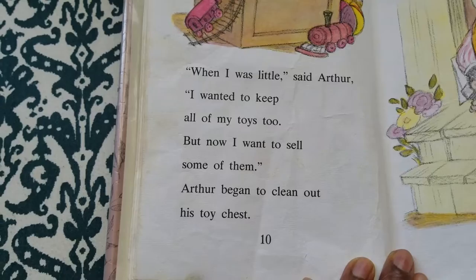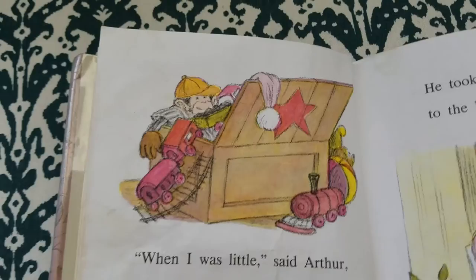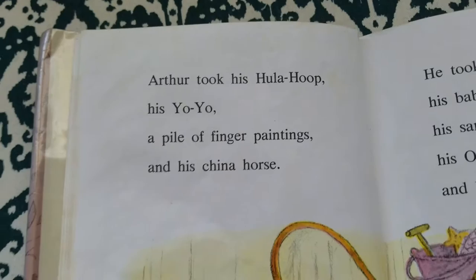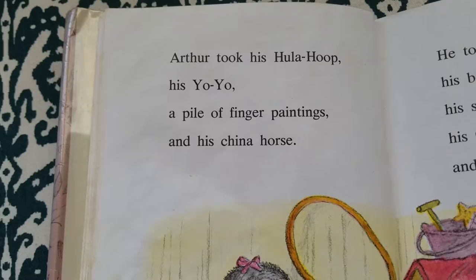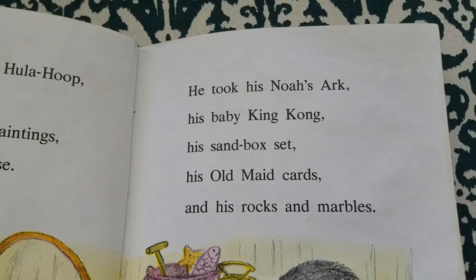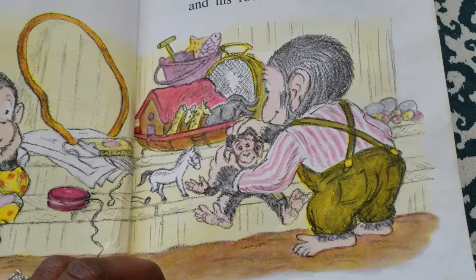"When I was little," said Arthur, "I wanted to keep all my toys too, but now I want to sell some of them." Arthur began to clean out his toy chest. He took a pile of toys to the back steps. Arthur took his hula hoop, his yo-yo, a pile of finger paintings, and his china horse. He took his Noah's Ark, his baby King Kong, his sandbox set, his old maid cards, and his rocks and marbles.